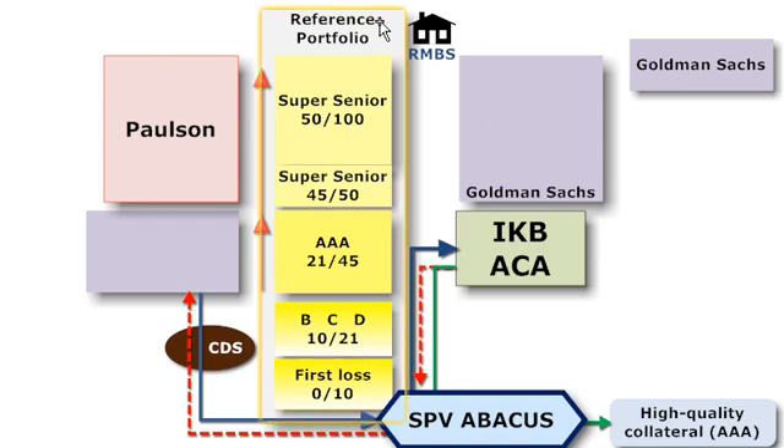We start here in the middle with the reference portfolio. In this case, the reference portfolio happened to be subprime residential mortgage-backed securities, a little bit less than $2 billion in notional value. That reference portfolio is parsed into tranches or slices, starting at the bottom with the first loss tranche, sometimes called equity, that attaches at zero and detaches at 10%. And then three classes, B, C, and D, running from 10 up to 21.